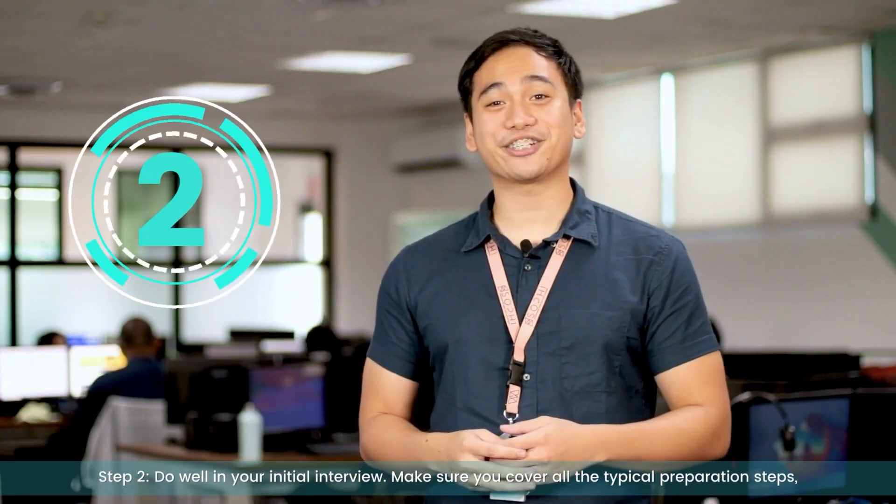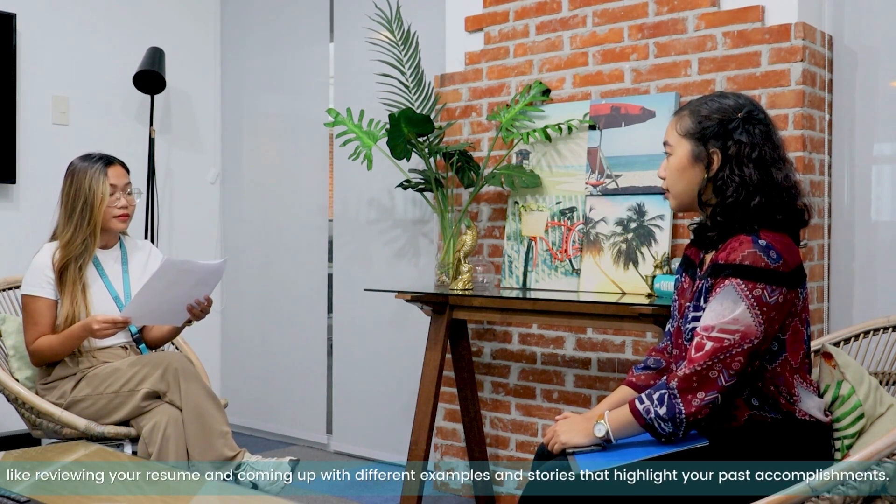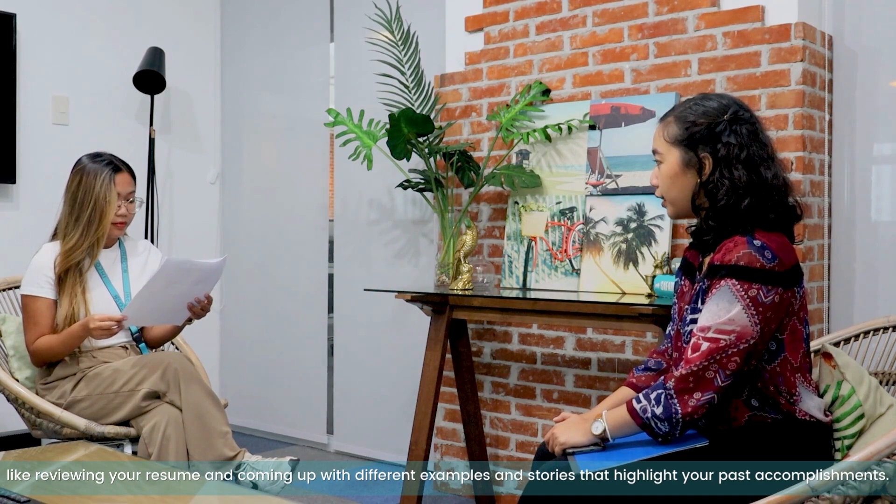Step 2: do well in your initial interview. Make sure you cover all the typical preparation steps, like reviewing your resume and coming up with different examples and stories that highlight your past accomplishments.